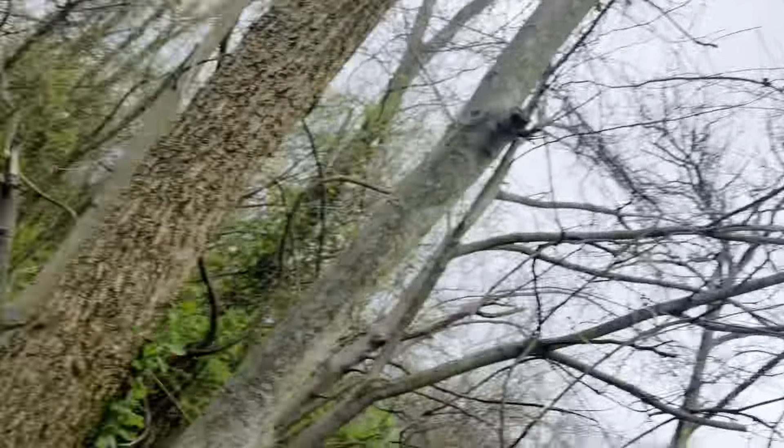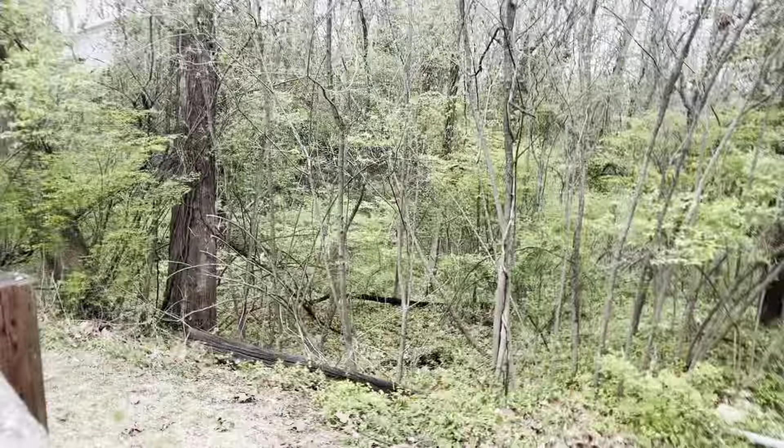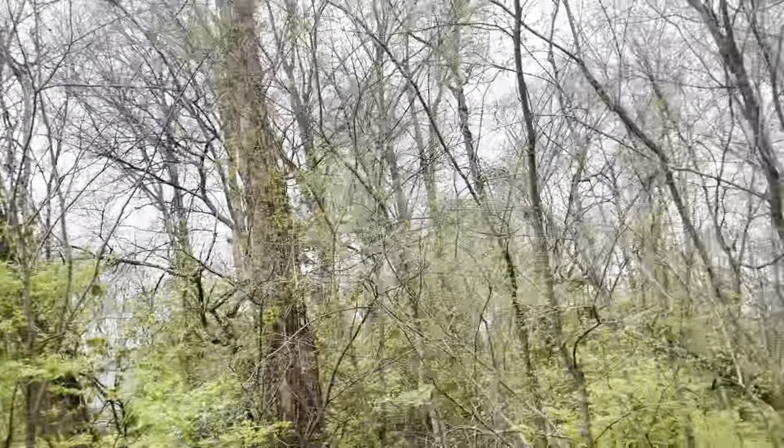I got the boots on, just in case we need to go in the creek or anything. Last night's storm, I mean, our first look at the pond — it's practically brown. It's straight up brown. It looks like it flooded because all these leaves just piled up here.